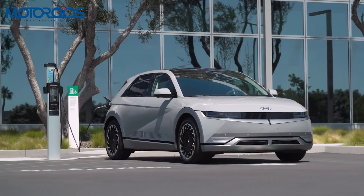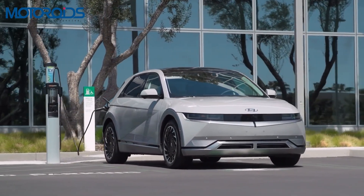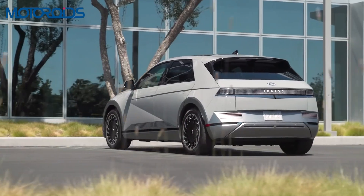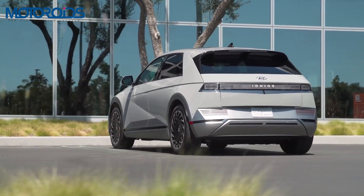The IONIQ 5 is based on the Electric Global Modular Platform, which is basically a platform that has been built right up from the ground just for electric cars.